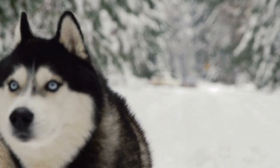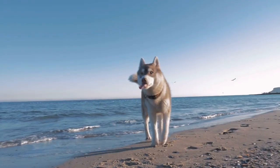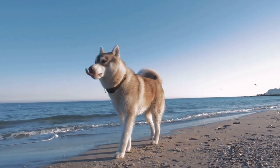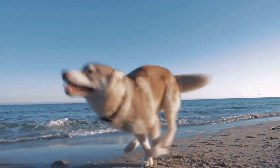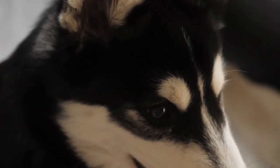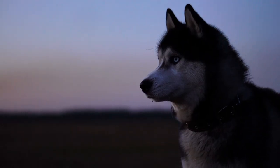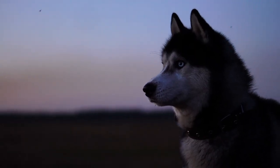If Harry Houdini was a dog, he would be a Siberian Husky, without a doubt. Did you know roughly 60% of pet Huskies have darted out of the door and run away at some point in their life? The remaining 40% are figuring out a way. In this video, you will learn how to train a Husky to not run away.